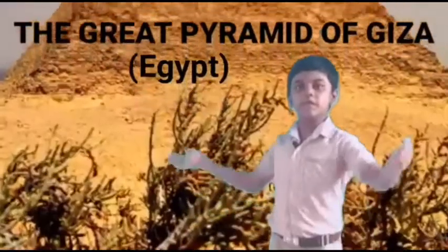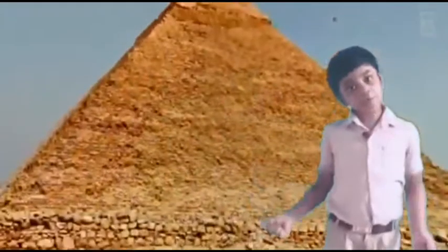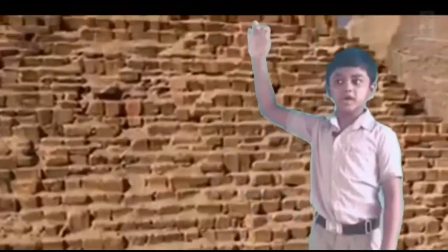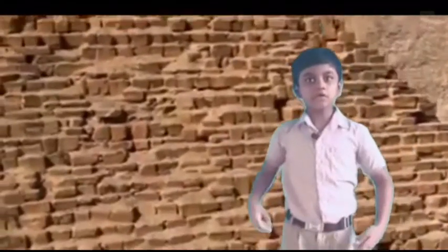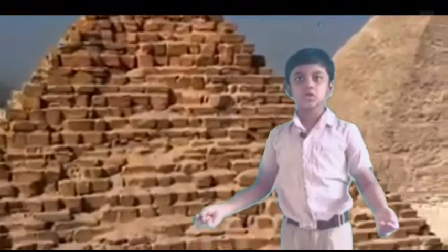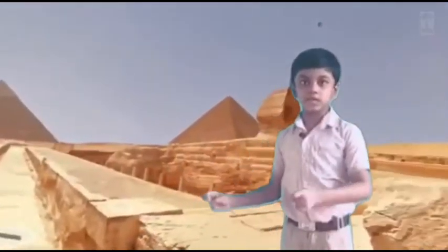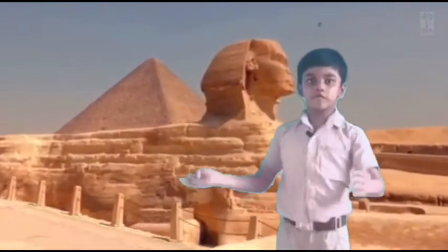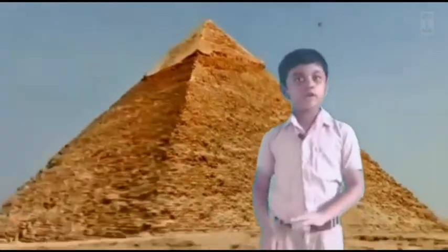The next stop is the Great Pyramid of Giza. It's about 147 meters tall. It is made up of 2.5 million stone blocks and it is in Egypt, in the Sahara Desert. This is the oldest one of the seven wonders.